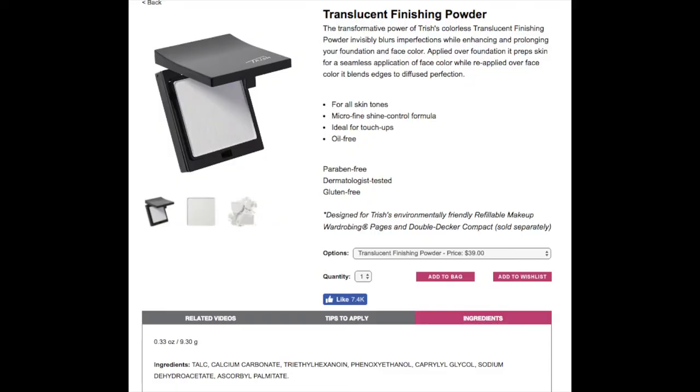I was looking for a dupe for this, something to compare it to. The only dupe I could find online with a similar ingredient list would be Trish McAvoy's translucent finishing powder. The first four ingredients are exactly the same, and then hers has some additional ingredients at the end. So it's probably going to have a similar finish. The itchiness and irritants would be different because of those different ingredients, but it's similar to that one.